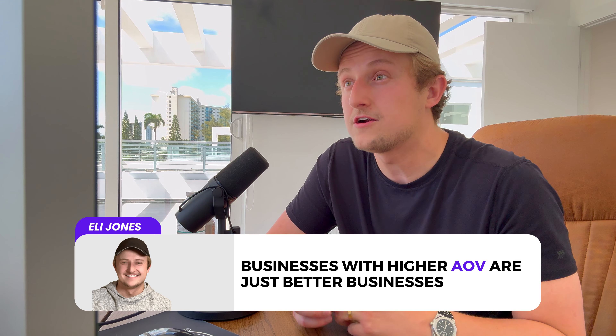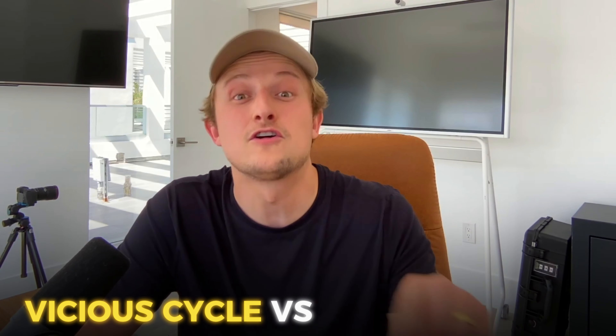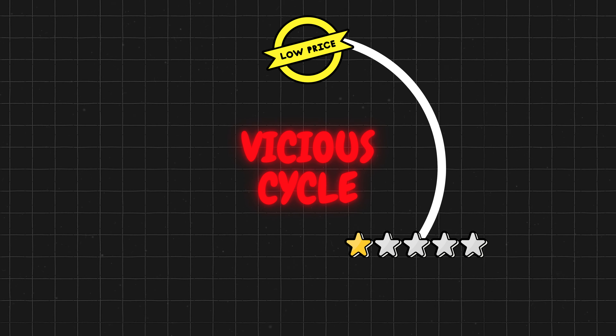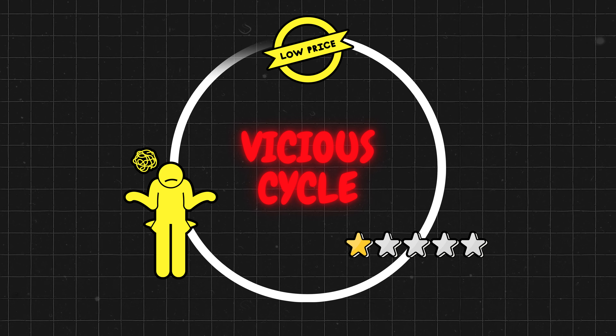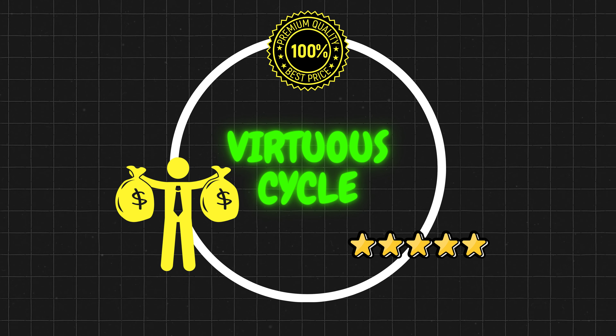While $50 or $100 per order doesn't matter much to agents, it makes a huge difference for your business. Businesses with higher average order value are just better businesses — more profitable, the owner makes more, they can pay staff more, and it gives more margin to build something better. There's a concept Alex Hormozi talks about: the vicious cycle versus the virtuous cycle. The vicious cycle is going cheaper, which forces lower quality service, which means fewer clients, which means going cheaper again. The virtuous cycle is charging more so you can offer better service, make more money, find more clients, and serve them better. You want the virtuous cycle — not the race to the bottom.